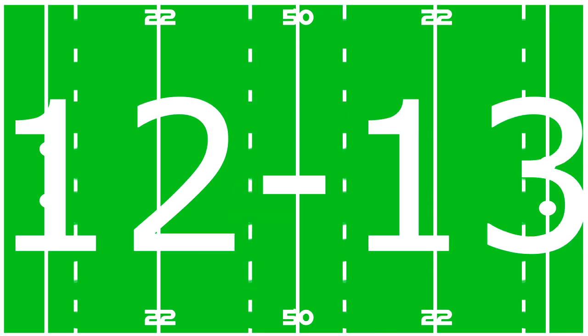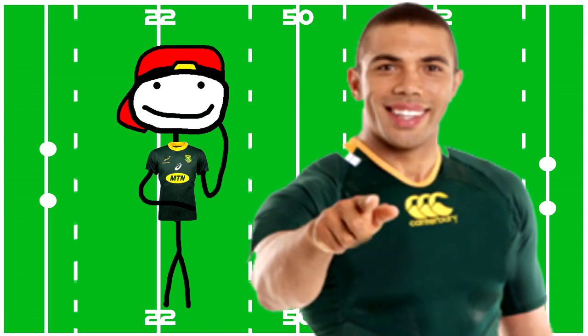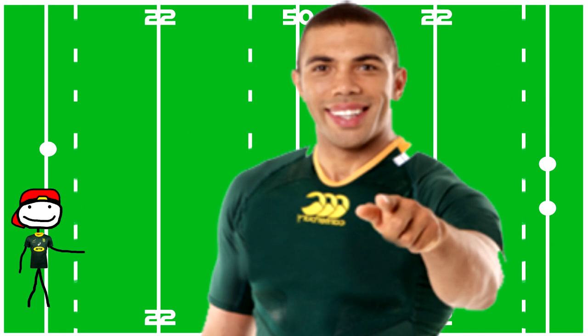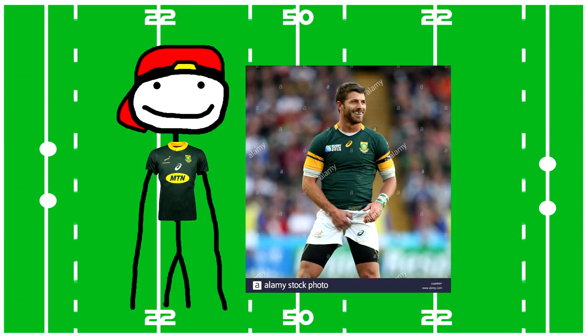Twelve and thirteen are your inside and outside centers — they basically just get the ball to eleven or fourteen. Then fourteen is like eleven, just on the other side of the field. Last but not least, you have the fullback, number fifteen — they tend to be the guy you see just before the enemy team scores.